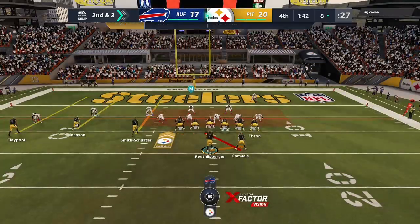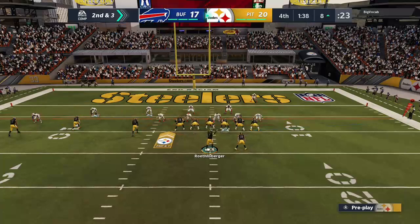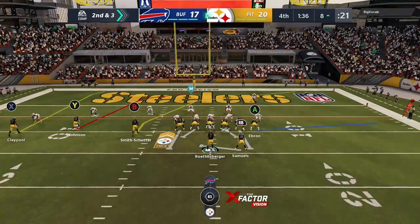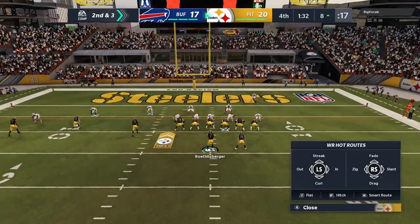When you run drag routes, you're able to hit a receiver in stride and he can pick up a lot of yardage after the catch. But in this situation, the defense was effective, able to stop him before you get a good head of steam going.